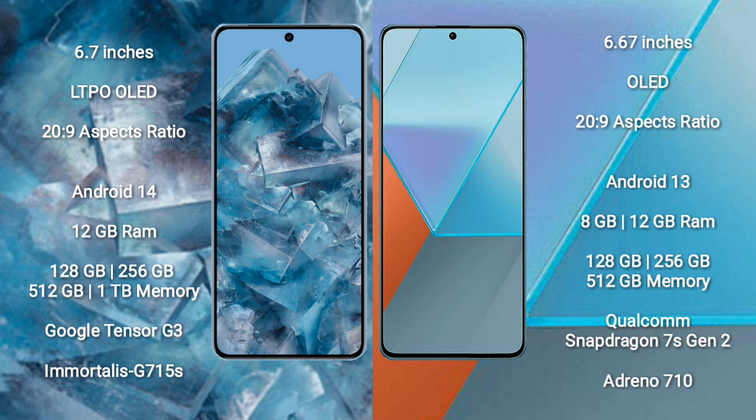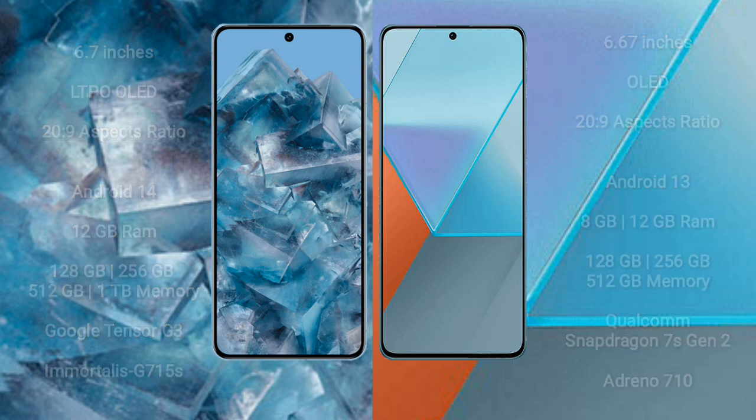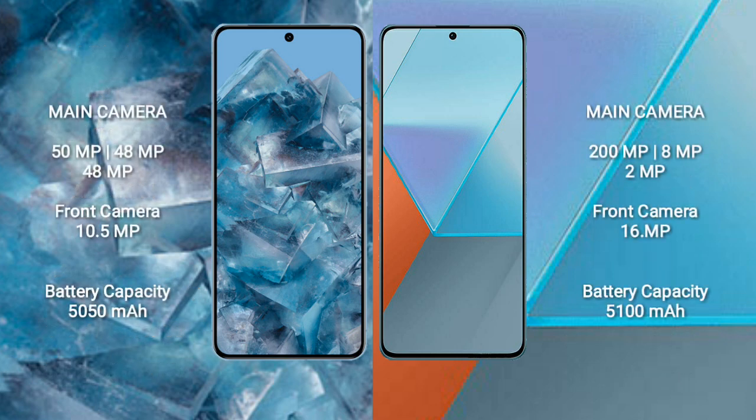The Google Pixel 8 Pro features the Google Tensor G3 processor with an Immortalis G715S GPU. The Xiaomi Note 13 Pro comes with 8GB, 12GB, or 16GB RAM and 128GB, 256GB, or 512GB internal storage, powered by a Qualcomm Snapdragon 7s Gen 2 processor with an Adreno 710 GPU.